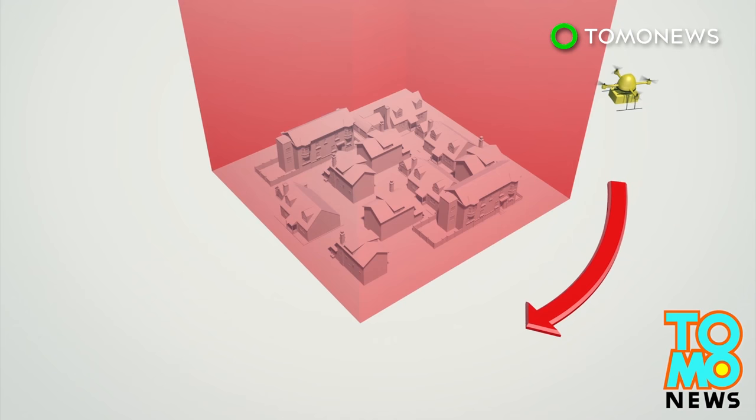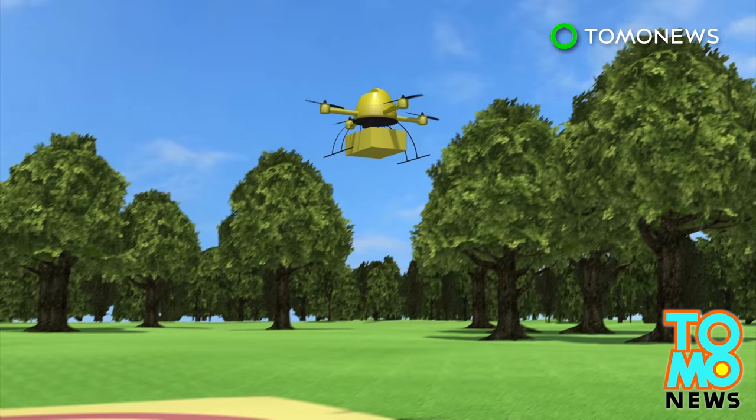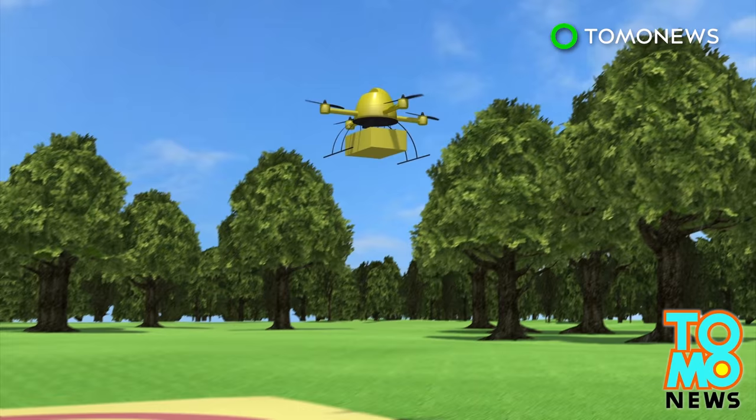Because of privacy and safety concerns, the drone will not fly over houses on the island. German authorities have created a restricted flight area that will be used only by the drone. The trial for the drone will begin on Friday and is expected to continue until mid-October.